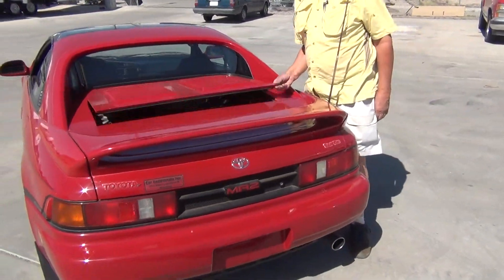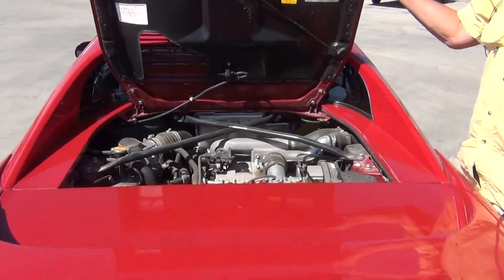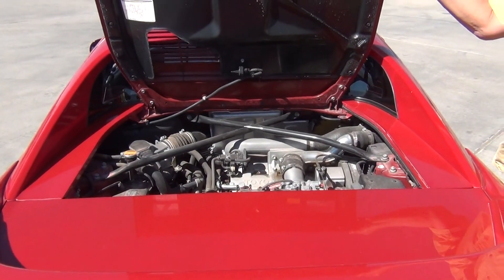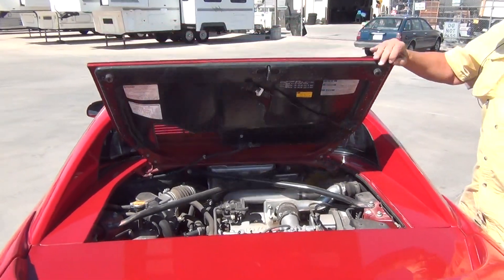I'll lift the engine hood up here and you can hear it — it's running right now. It's got a two-liter twin cam 16-valve, turbocharged by Toyota.